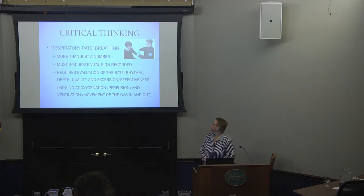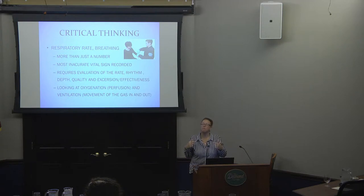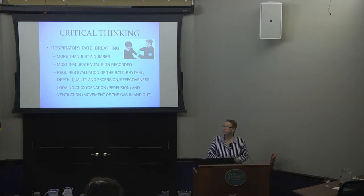Moving on to respiratory: we're looking at rate and breathing, and it is more than just a number. When you call and say the respiratory rate is 22, I need more information. It's probably the most inaccurate vital sign we do — how many people actually look at their watch, count 15 seconds, put a hand on the abdomen, and count breaths? On monitors, it just measures every time the space changes between leads, so movement can make it inaccurate. It requires an actual evaluation: count the breaths using a clock.